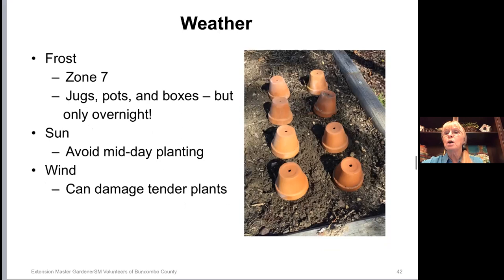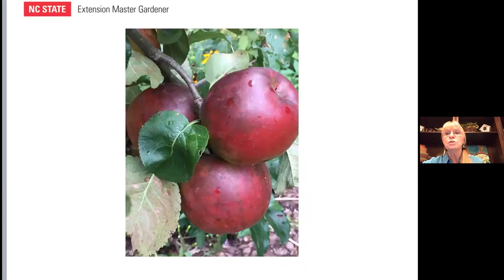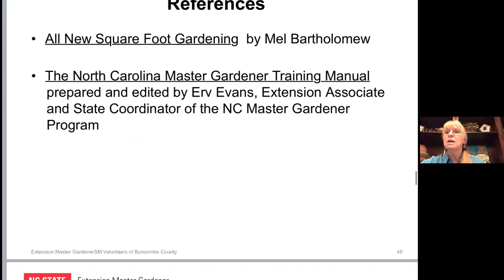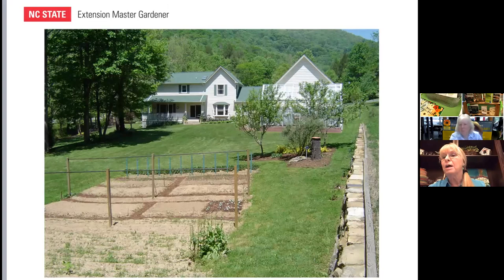It's important to keep records — sometimes record keeping can just be in a really small notebook you carry around or keep in your pocket. Keep note of your planting times, names, what works well, and what doesn't work well. I personally am a big journaler — a visual journal and garden journaler — but even basic notes are really important to keep. I also have a couple of dwarf trees in the garden. These are references I have used: Square Foot Gardening by Mel Bartholomew and the Master Gardener training manual. We're going to pause for questions now, and then I have just a few more slides to share.